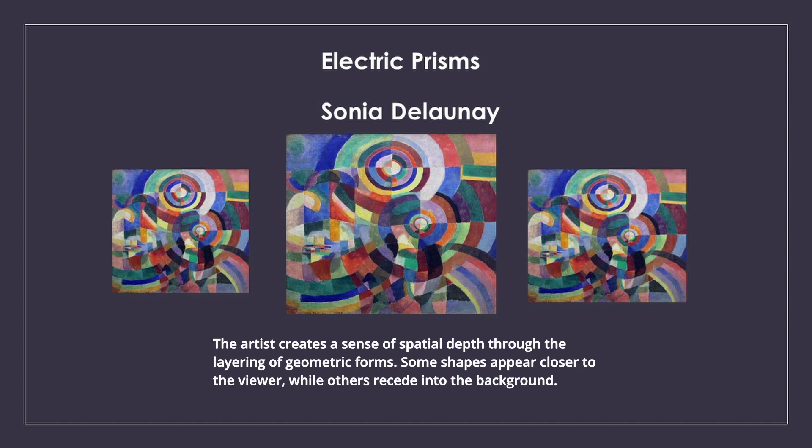The artist creates a sense of spatial depth through the layering of geometric forms. Some shapes appear closer to the viewer, while others recede into the background.